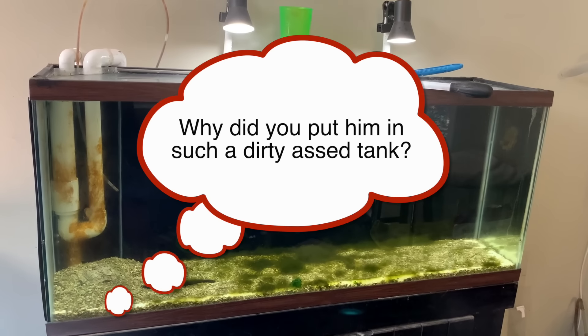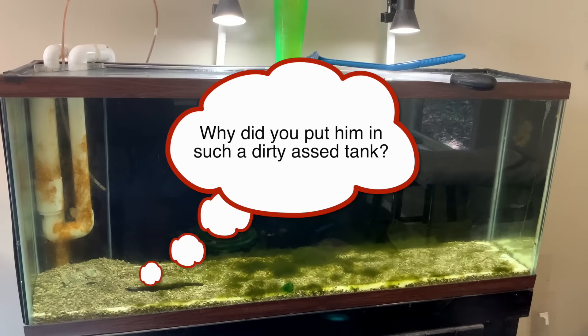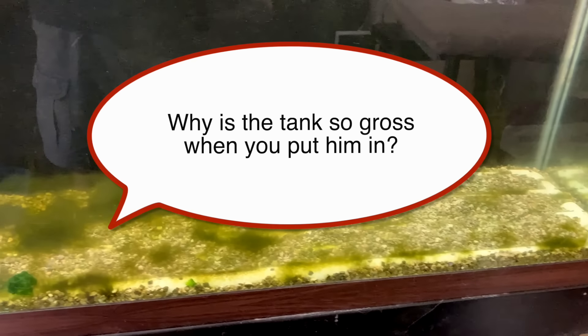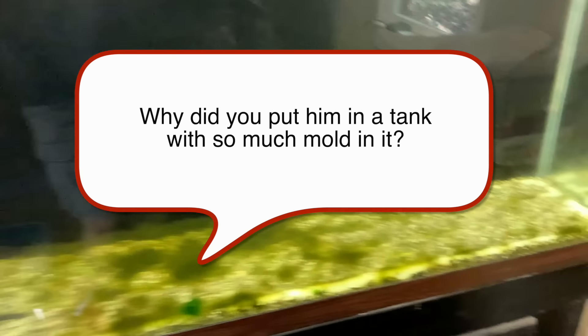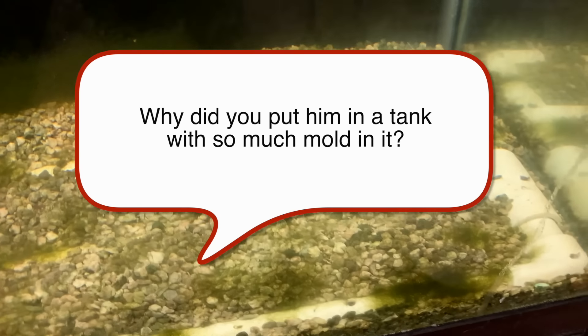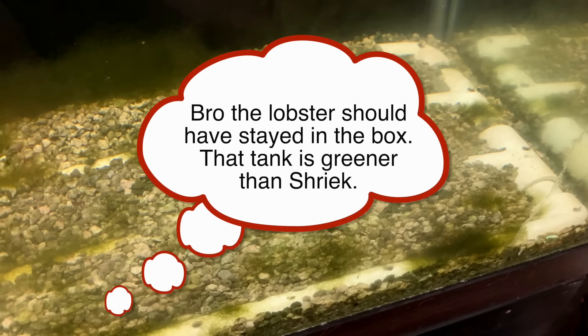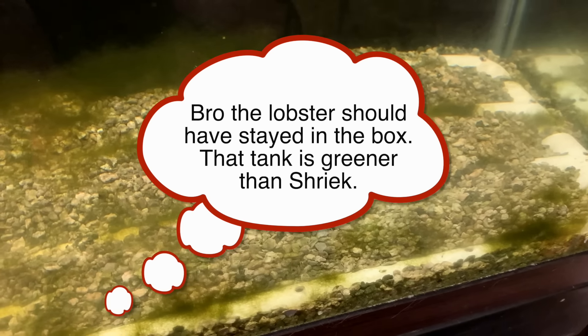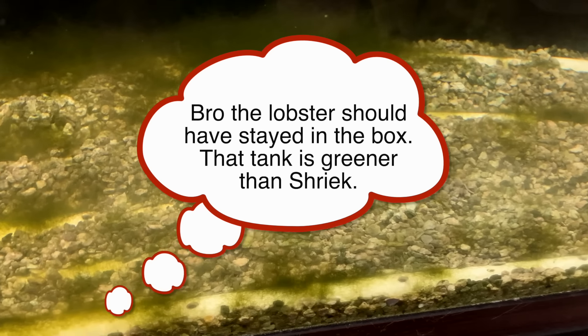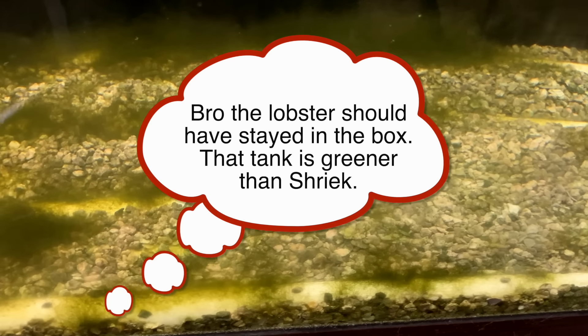Brandy asks, why did you put him in such a dirty tank? Jasmine asks, why is the tank so gross when you put him in? Another viewer says, why did you put him in a tank with so much mold in it? And another: bro, the lobster should have stayed in the box. That tank is greener than Shrek.